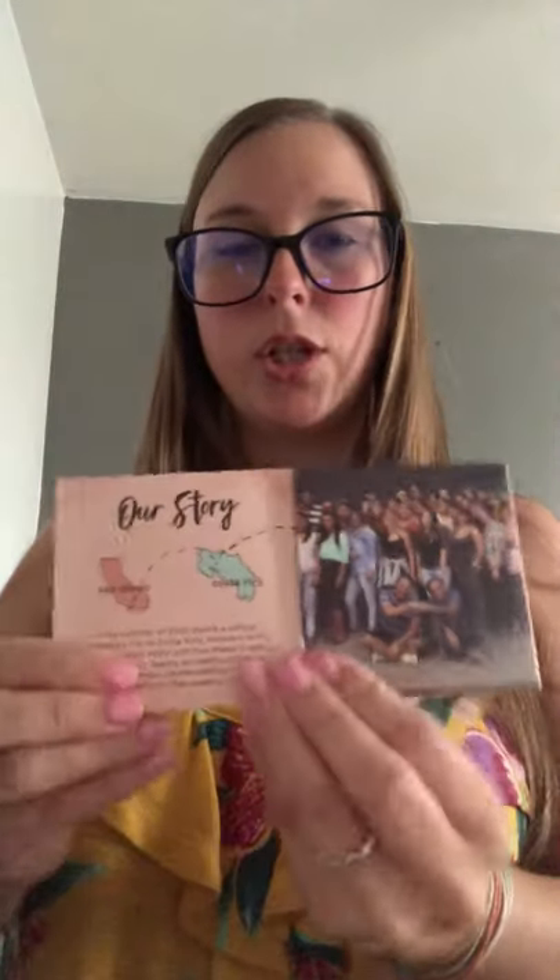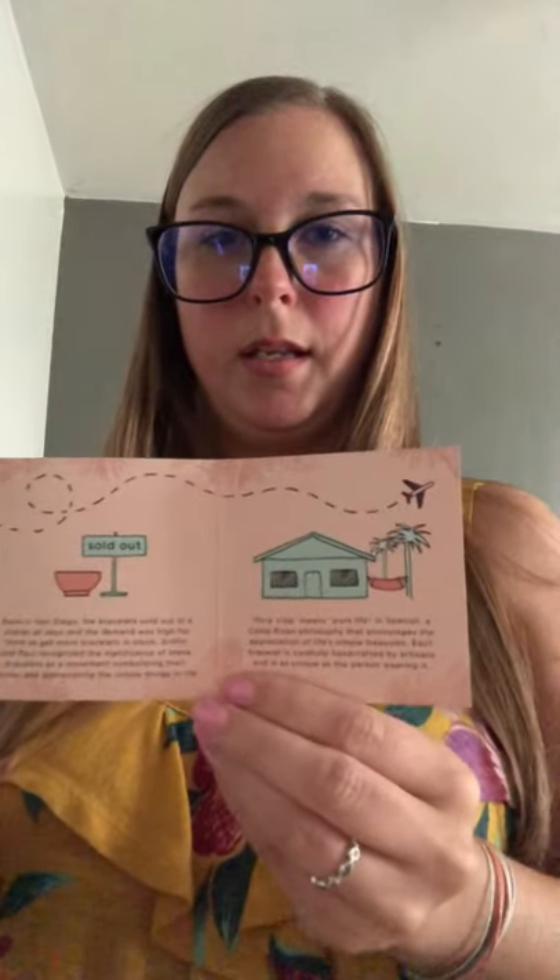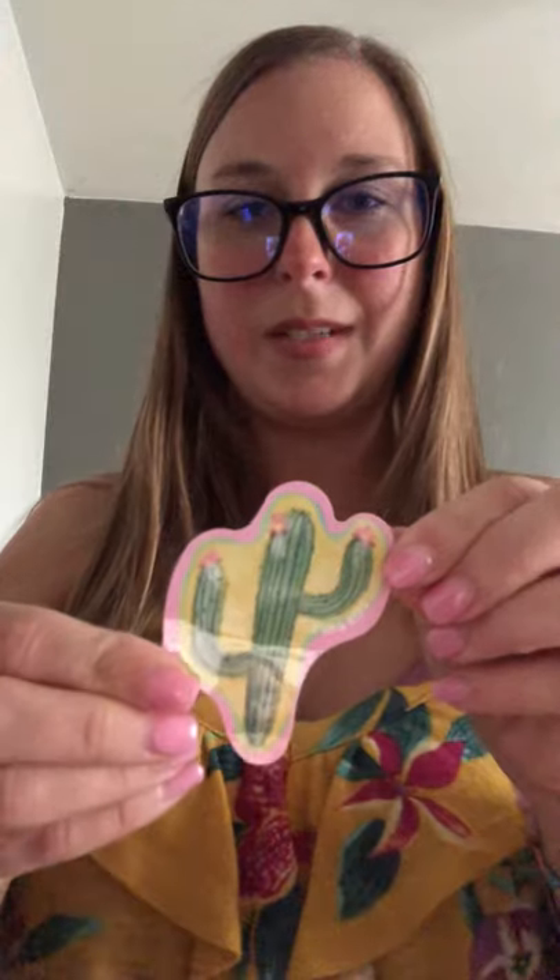Inside here we have another little package. The back says 'Giving Back and Doing Good — 650 full-time jobs for artisans worldwide.' It's an information pamphlet with pictures and their story. With every order they also send you a free sticker pack. My first sticker is just this cactus — it's so cute!